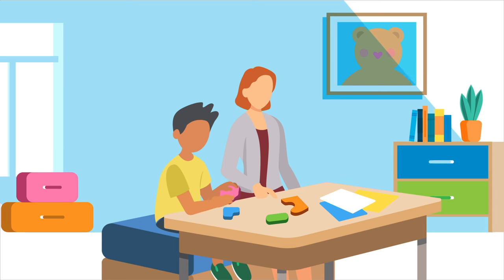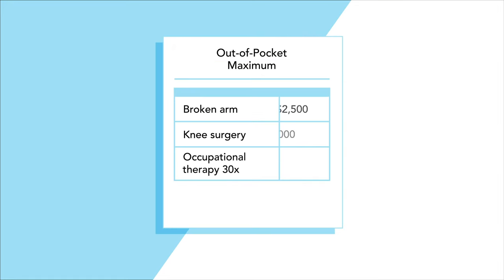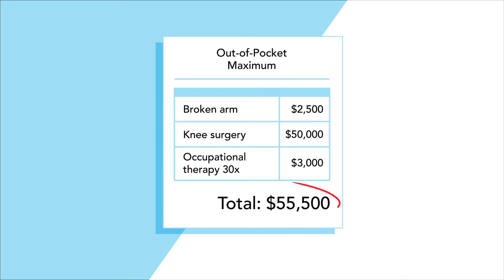Then, eight-year-old Noah started weekly occupational therapy visits for $100 each. Without insurance, this would cost the family over $55,000.